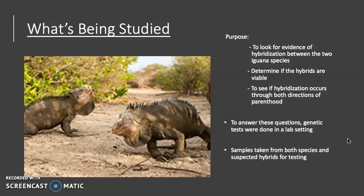In this study, they are looking for evidence of hybridization between the two iguana species, as well as determining if their hybrids are viable, and to see if hybridization occurs in both directions — between a male green iguana and a female Lesser Antillian, and vice versa.